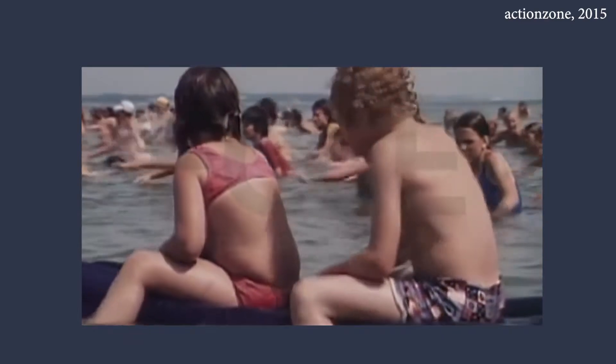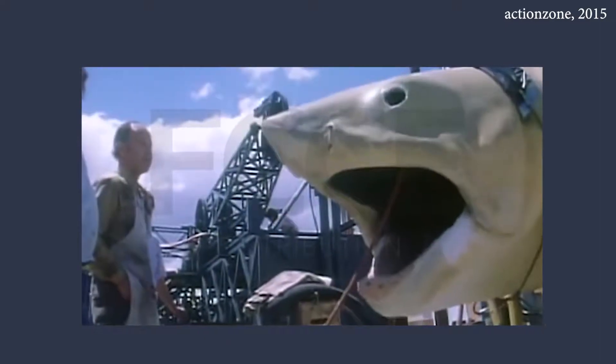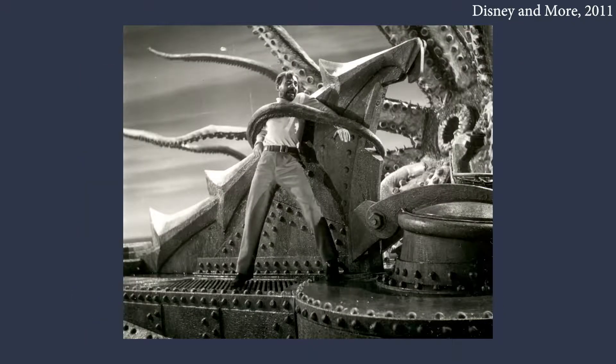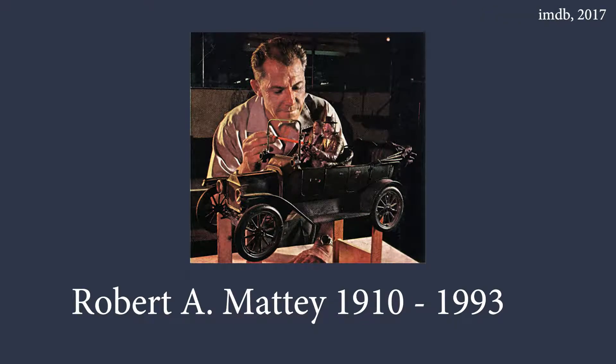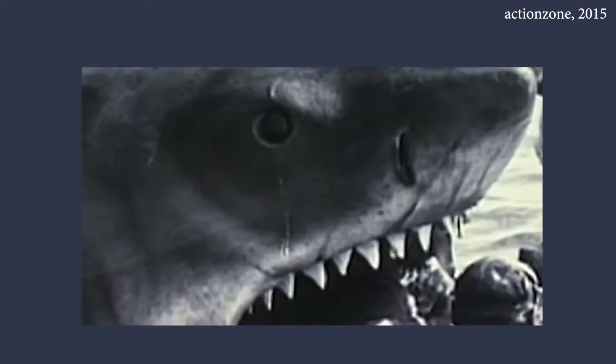One of the most memorable and best-used practical effects was in Steven Spielberg's Jaws. After being told by everyone he approached that an animatronic shark which could work in the ocean would be impossible to build, Spielberg approached the legendary Bob Matney. Matney, who had created the giant squid in 20,000 Leagues Under the Sea, agreed to come out of retirement to make the shark. What Matney delivered was to go down in history and change the way films were marketed and released. Bruce, as the animatronic shark was named, was an engineering marvel that was ahead of its time.